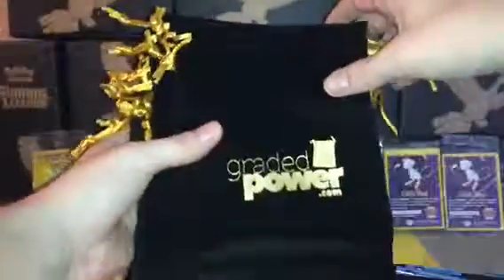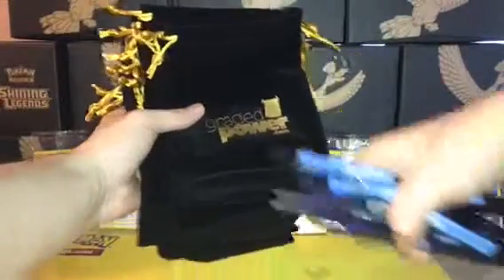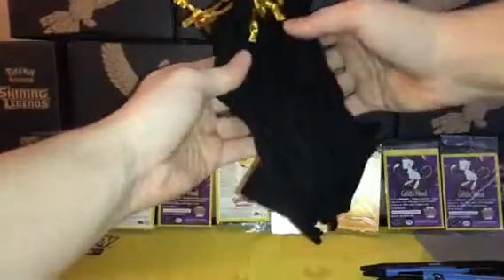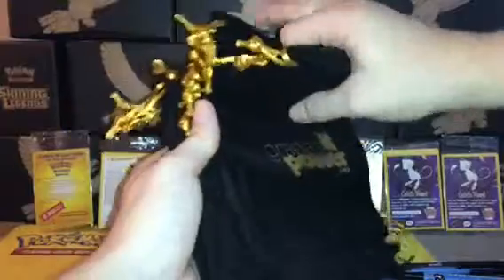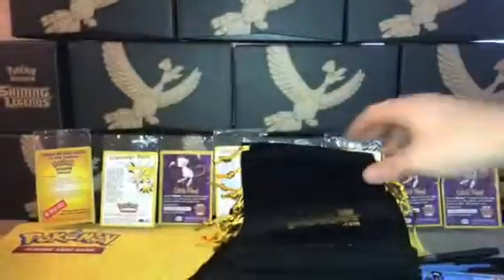Oh man, look what they sent us — a ton of Graded Power bags. Definitely going to be giving some of these away to you guys. Like dice bags or storage bags. I count: 1, 2, 3, 4, 5, 6, 7, 8, 9, 10, 11, 12, 13, 14, 15, 16, 17, 18, 19, 20 — 20 of them.